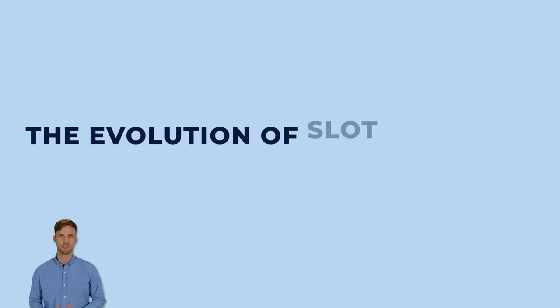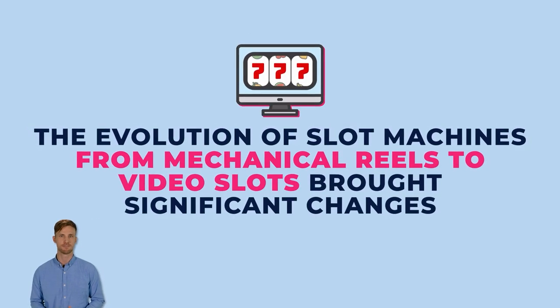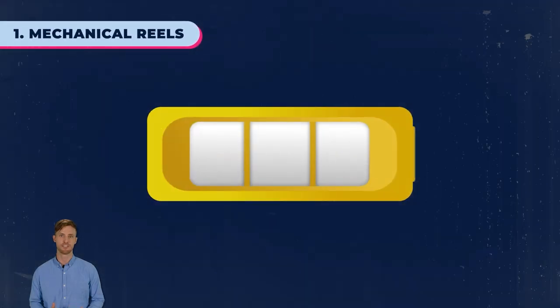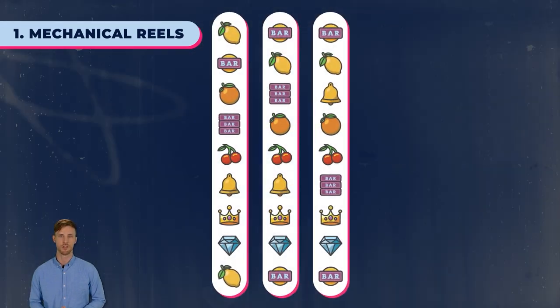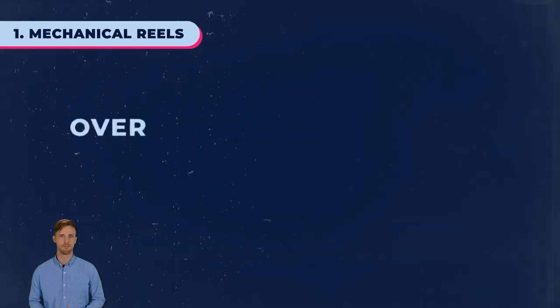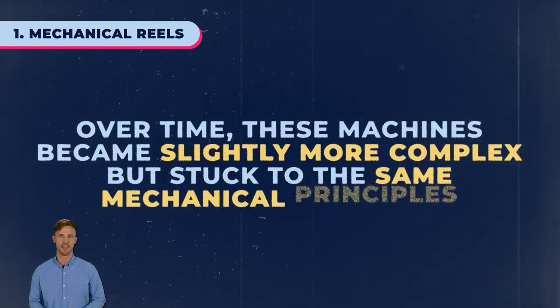The evolution of slot machines from mechanical reels to video slots brought significant changes. In the early days of land-based casinos, slot machines had three mechanical reels that players physically spun. Each reel had fixed symbols, offering limited combinations. Over time, these machines became slightly more complex, but stuck to the same mechanical principles.